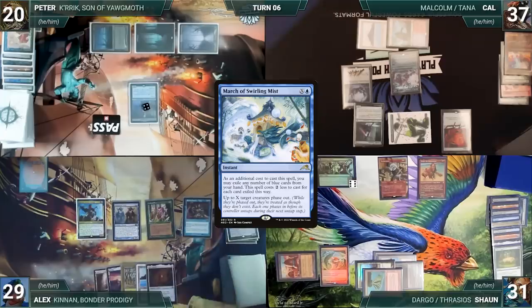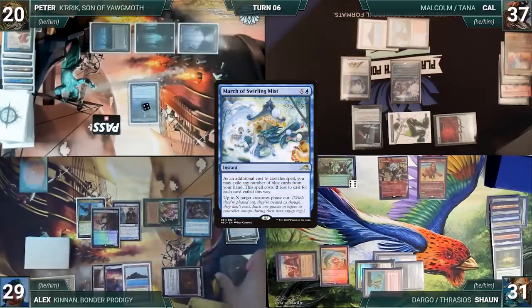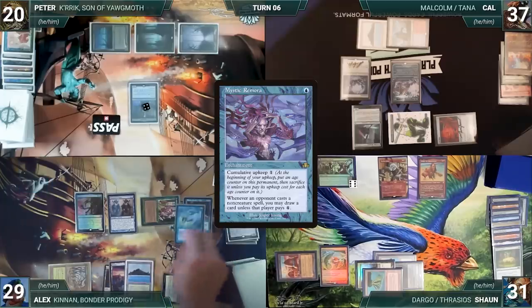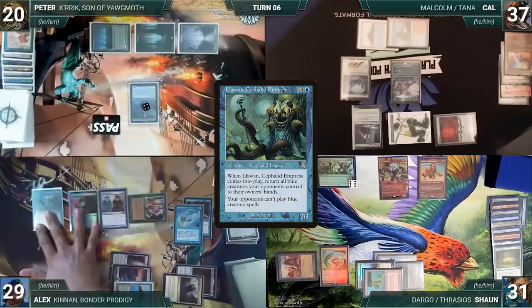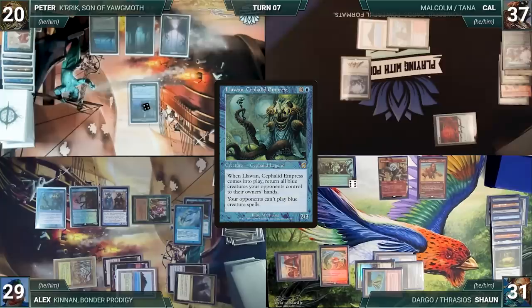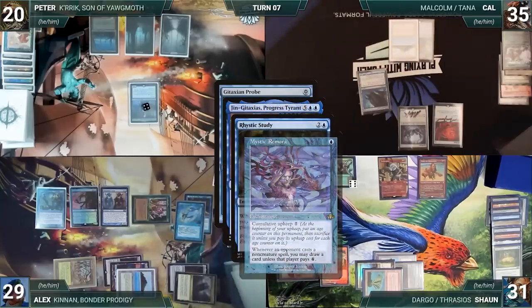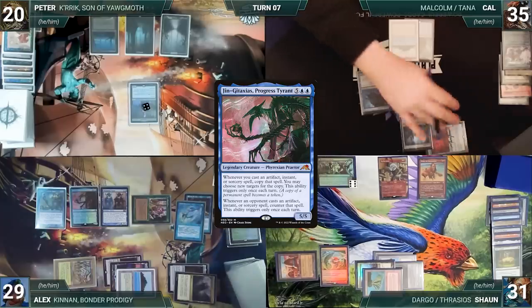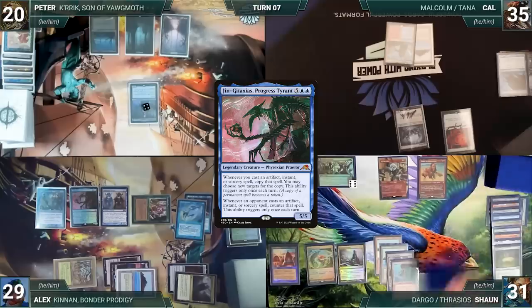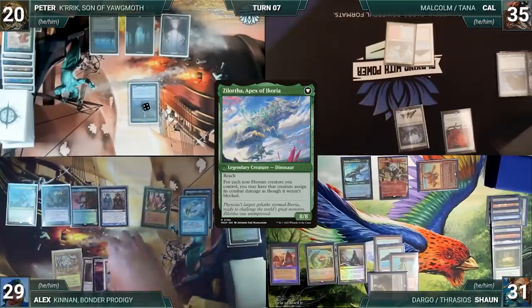During Alex's upkeep, Cal casts March of Swirling Mist where X equals 1 targeting Kennan, paying the Rhystic tax. In response Alex activates Kennan and looks at the top five, putting Jinjas, Taxis Progress Tyrant onto the battlefield. March resolves and Kennan phases out. Alex draws, plays a Command Tower, casts Mystic Remora, then casts Lawan, Cephalid Empress. Empress enters bouncing Malcolm and Corridor Monitor back to Cal's hand. Alex passes, discarding to hand size. Peter draws and takes no actions. Cal draws and pays two life to cast Gitaxian Probe targeting Alex; Jinja, Rhystic, and Mystic all trigger. Alex draws through Mystic and Rhystic; Jinja taxes counters added to the Taxer. Cal gives the turn to Sean. Sean draws and attacks the Invasion of Icoria with Dargo, defeating and exiling it, then casts the backside Zelortha, Apex of Icoria paying the Rhystic tax.